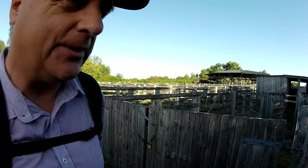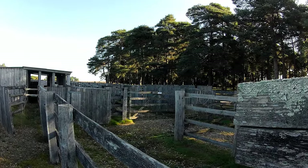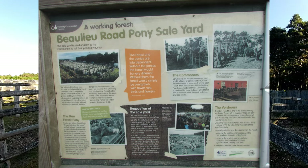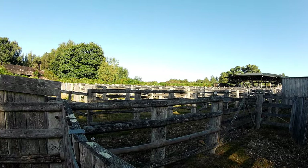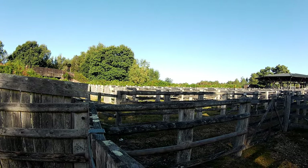We're going to start the walk not far from the car park by the New Forest pony sales yard, which is behind me — I'll just turn the camera around so you can have a good look. This is where the New Forest commoners will come five or six times a year to buy and sell their ponies. A commoner, by the way, is someone who has a right to graze their land on the forest.